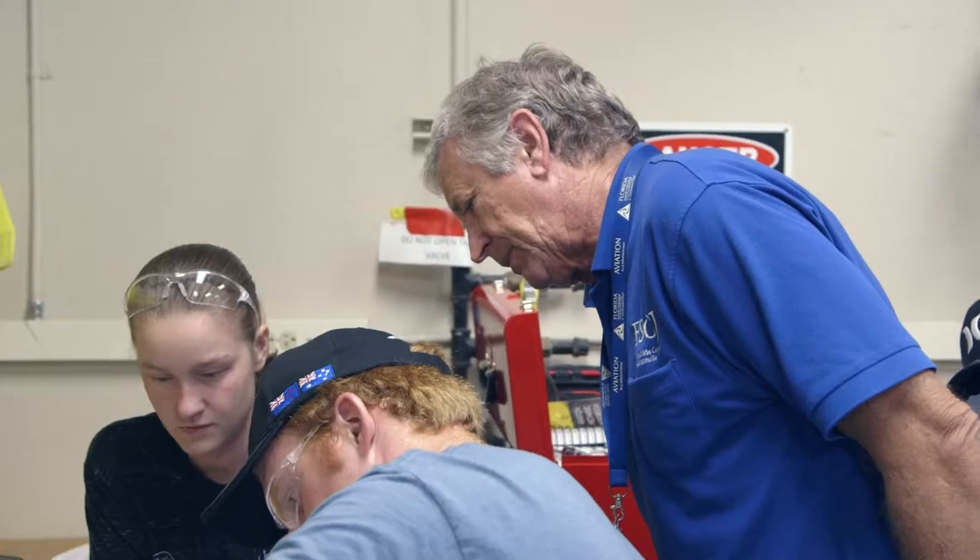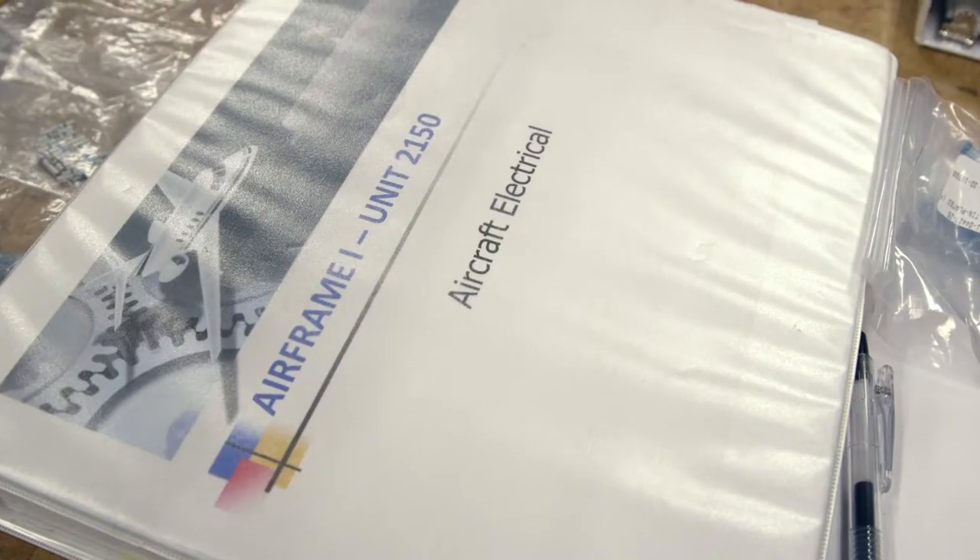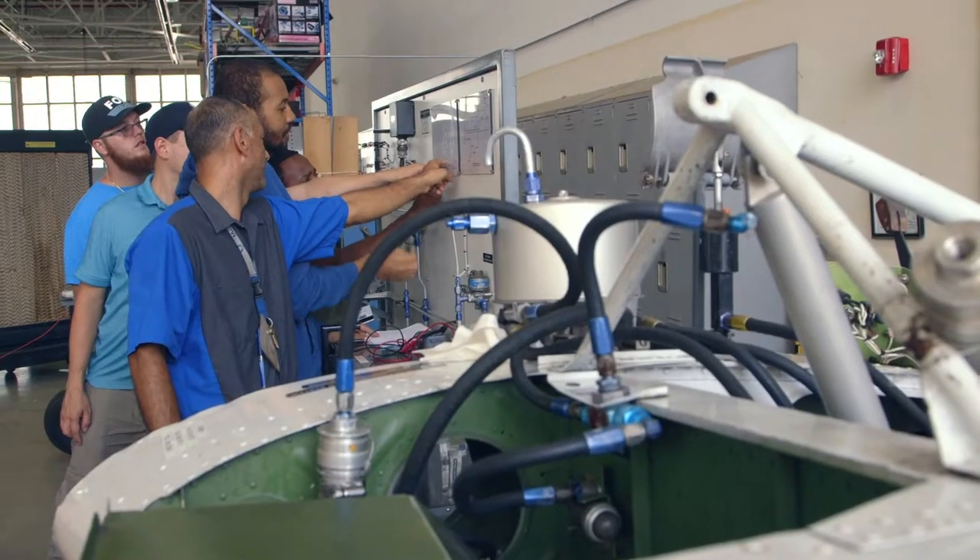Aviation's always been a pretty big deal, but the demand for aviation maintenance technicians has been growing. They teach us from beginning to end about every aircraft system that we need to know.